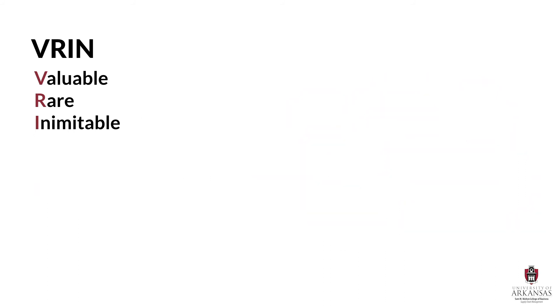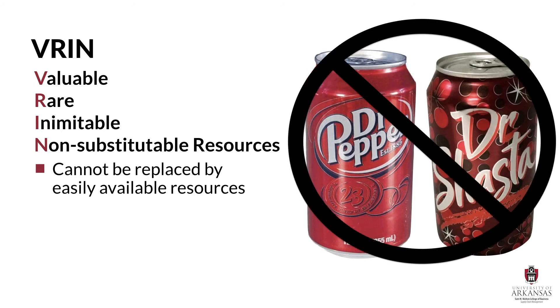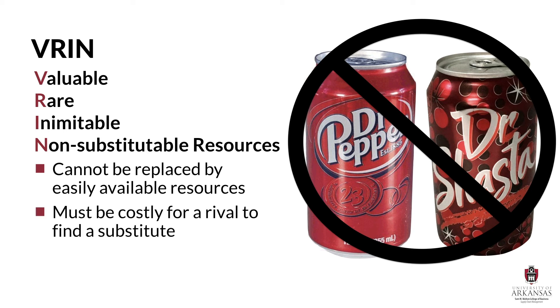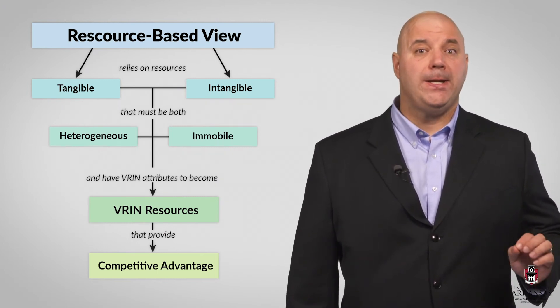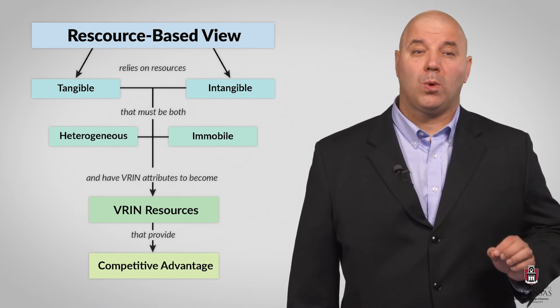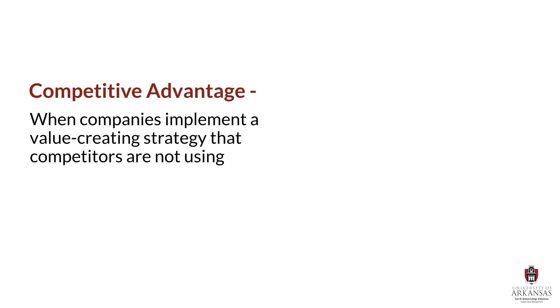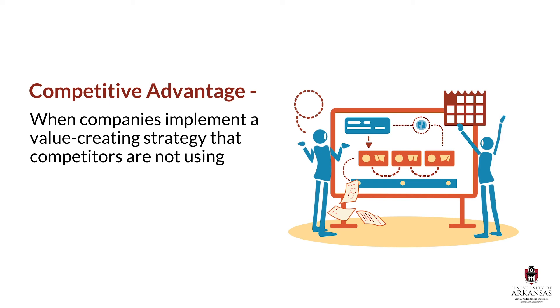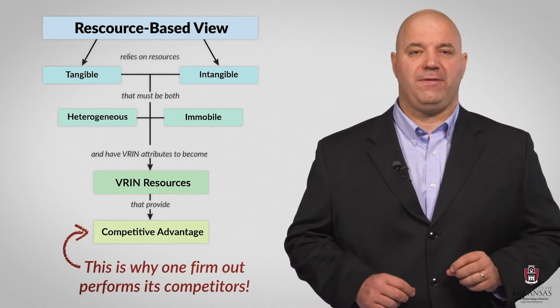Finally, in addition to being valuable, rare, and inimitable, resources also need to be non-substitutable. That means they cannot be replaced by other readily available resources, or at a minimum, it must be costly for a rival to find a substitutable resource. The reason that resources need to be valuable, rare, inimitable, and non-substitutable is so that they can be used towards competitive advantage. Competitive advantage occurs when companies implement a value-creating strategy that competitors are not using, providing superior performance relative to other competitors in the exact same industry. That is the essence of competitive advantage and the goal of RBV logic.